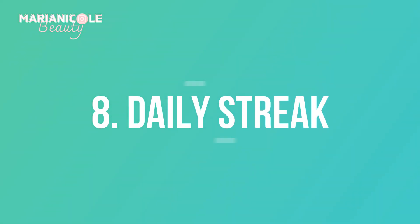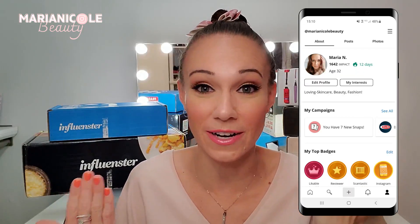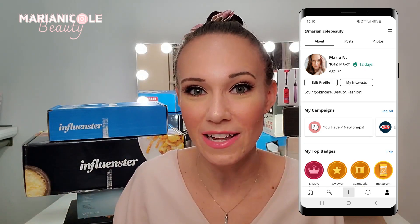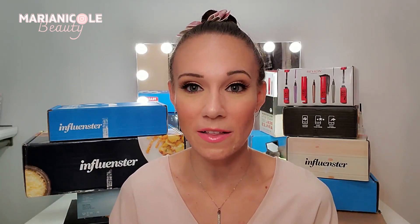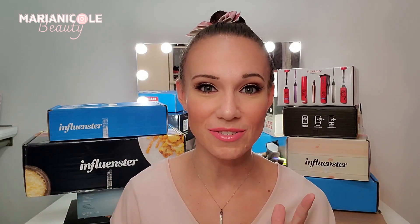I know you guys want some free products — look at these boxes, you can do it. Follow these tips, it's going to work for you. Number eight is go for the daily streaks. Influenster is counting how often you come back to their website or app each day. They'll say, 'You made a 10-day streak!' and you'll get a little badge. They're seeing that you're committed and engaging on their site, so they're probably going to be more likely to send you a box than somebody who checks in every other month. Try to get those streaks as high as you can — even just going to those polls and doing two or three of them each day counts as a day for your streak.